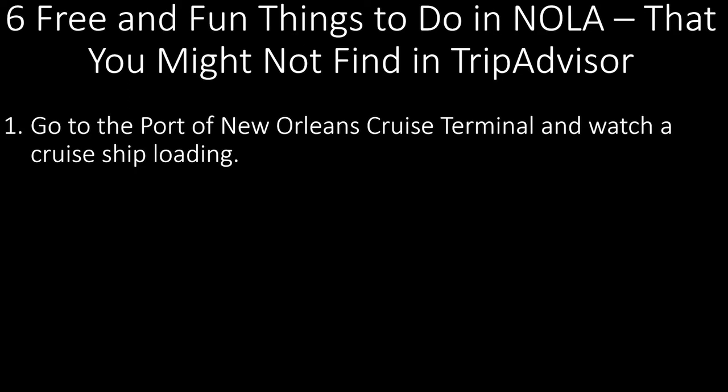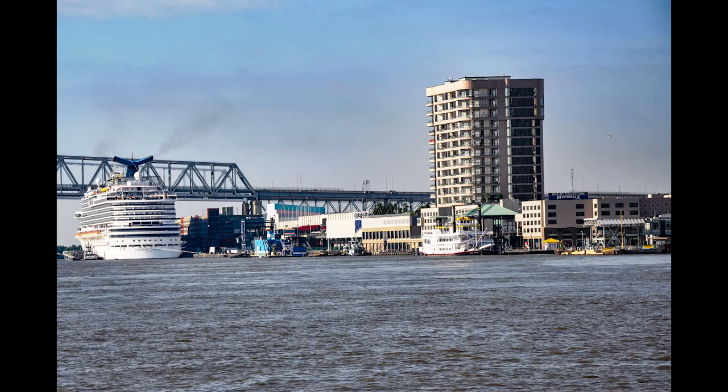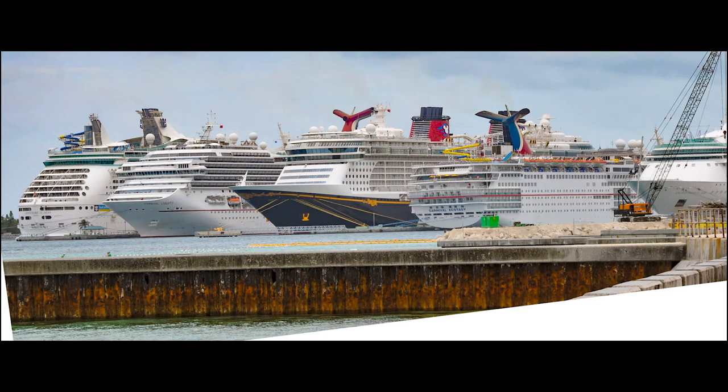Number 1: Go to the Port of New Orleans Cruise Terminal and watch a cruise ship loading. Cruise schedules are posted online. Don't laugh, because we had so much fun doing this. This port serves major ocean cruise lines like Carnival, Disney, Royal Caribbean, and Norwegian. Mississippi River Cruises leave from this port as well.